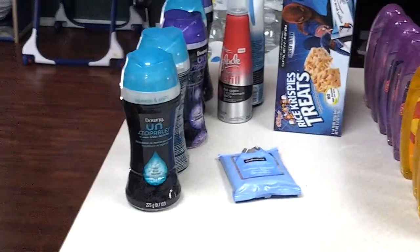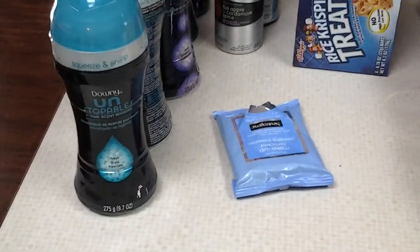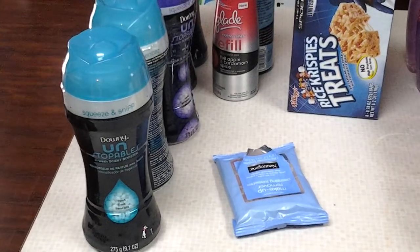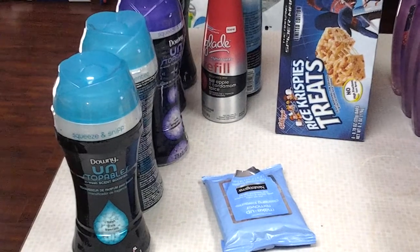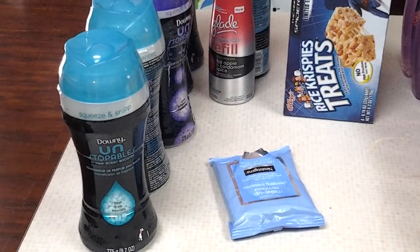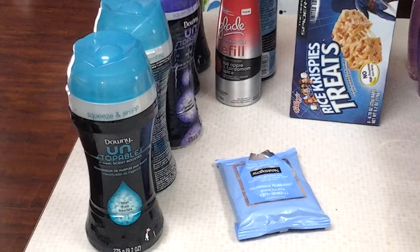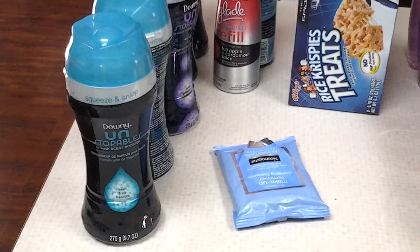The first is Target. They have these Downy Unstoppables — the 9.7 ounce. They were on sale this week for $3.15, or 2 for $6. There was a $1.00 manufacturer coupon as well as a $0.50 coupon from last week's paper, making them $1.50 a piece.